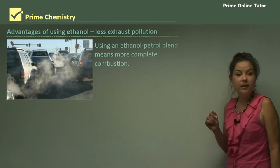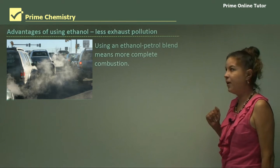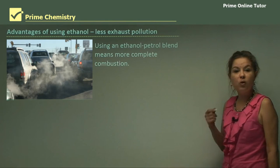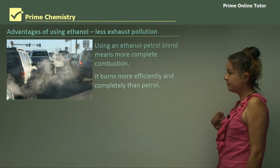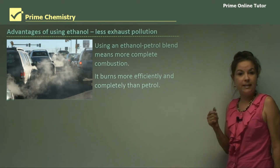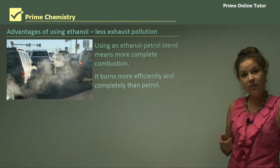Now let's look at less exhaust pollution, which is good for our environment. Using an ethanol-petrol blend means more complete combustion — it burns more efficiently and completely than petrol by itself. Remember that petrol is a hydrocarbon, a fossil fuel.